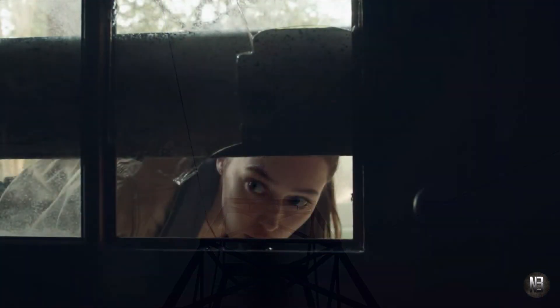Quick shot here of Alicia looking into just a house. I have no idea where she's at. Like I said, this trailer was so fast. But beautiful Alicia — hope we get more for her this season.